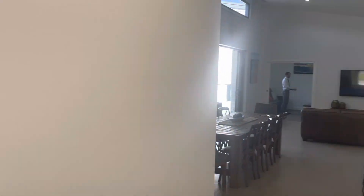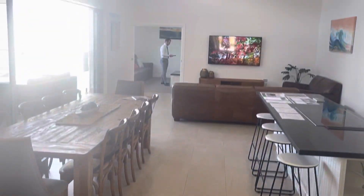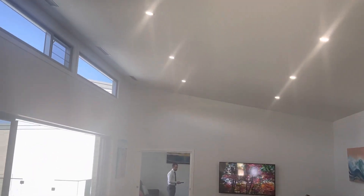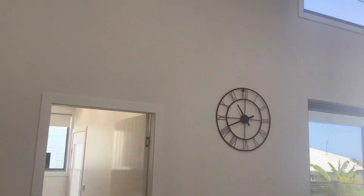You've got more storage here — a linen press, which is great. And as you come through, there's beautiful tile flooring and ultra-high ceilings giving a sense of light, space, and luxury. The home really does offer all of that.